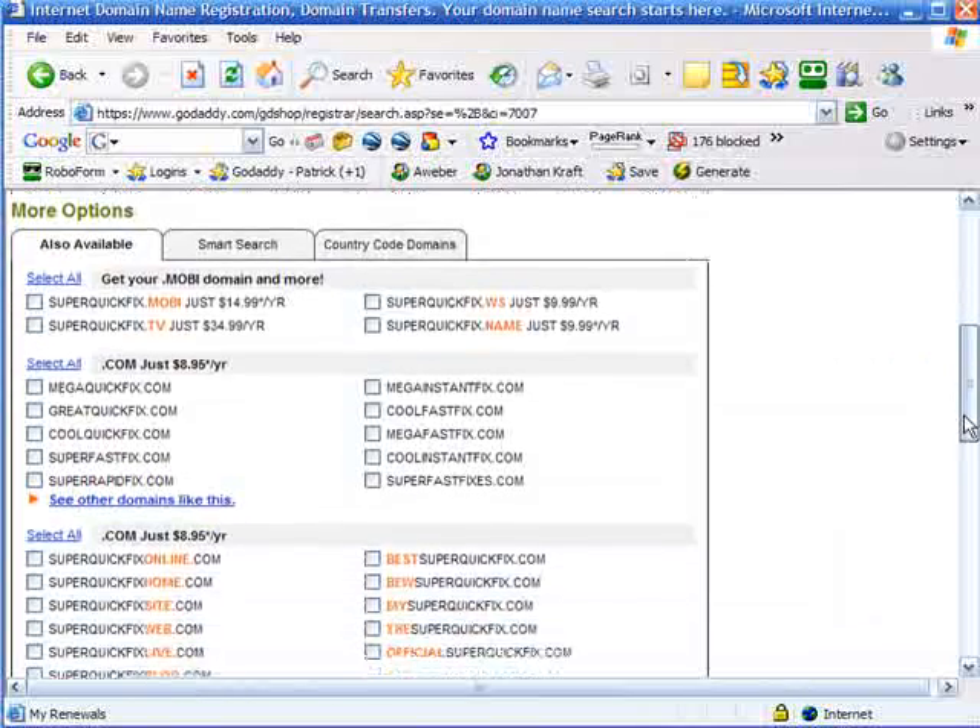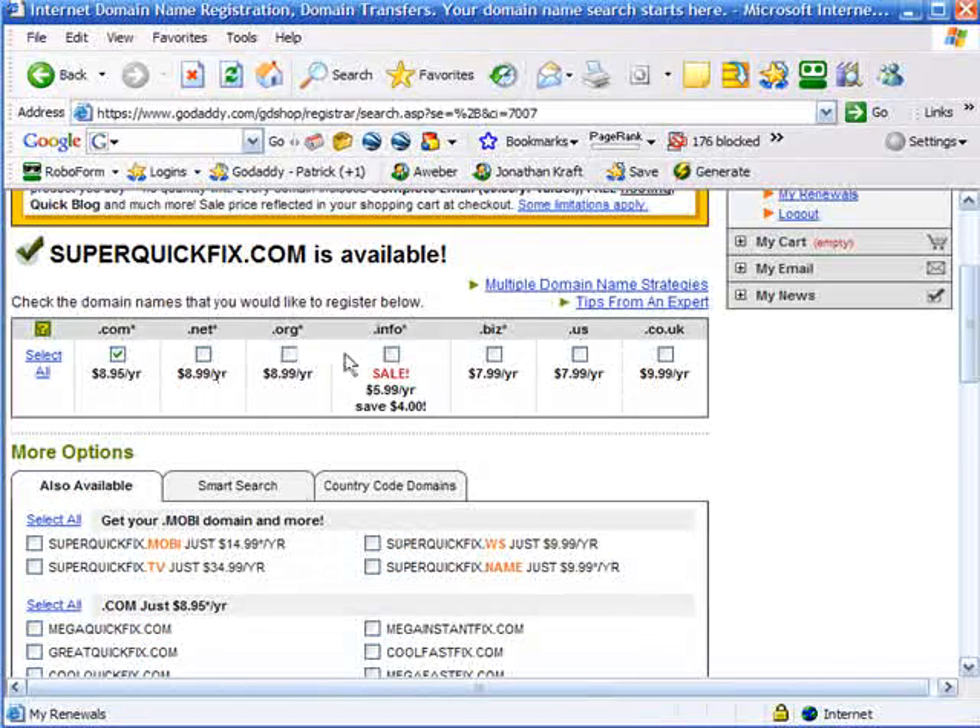You'll notice on this website there are a ton of different options. You can get the .net, the .org, the .info. I don't want any of that right now. If you're planning on starting a big website, you'll want the .net and the .org and the .info — maybe through the .org and the .info. You don't necessarily need the others, but you can get them. That's part of protecting your domain, and you'll get some bulk discounts.